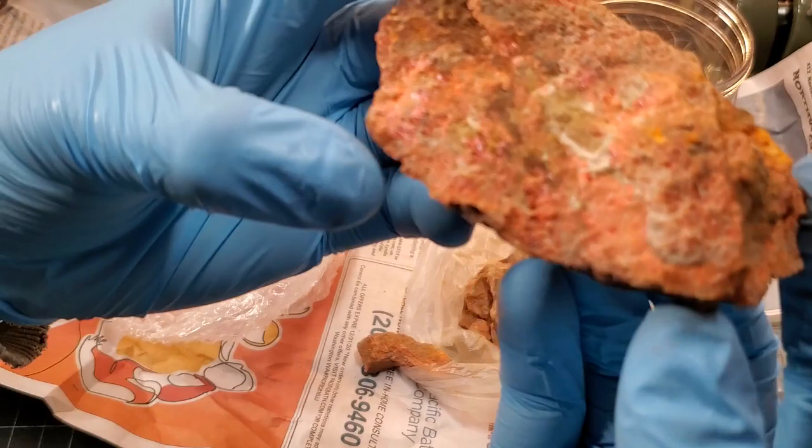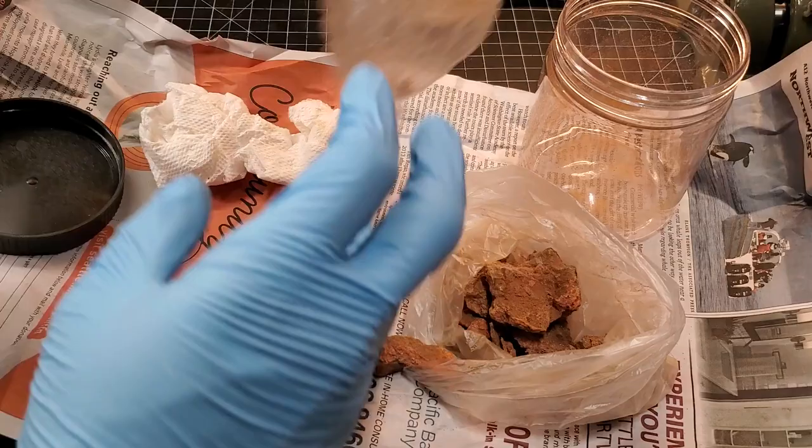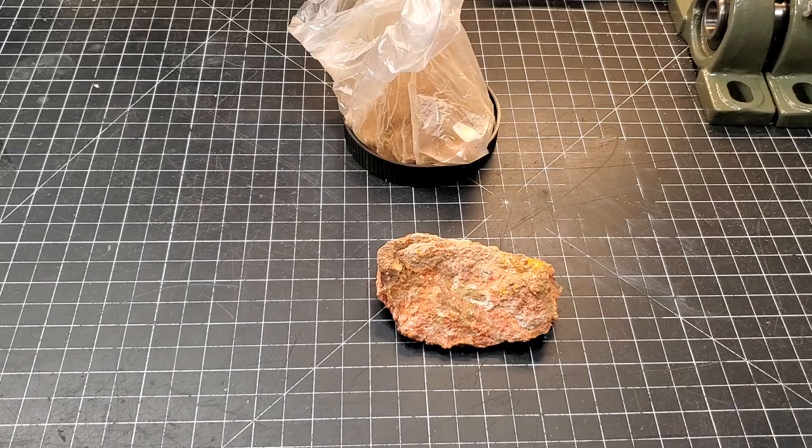My initial gut instinct seeing this right now is that that is cinnabar. But let's not go with just our gut impression — let's get a little more in depth. I think this is a good piece to examine, so let's move this out of the way and talk a little bit about what cinnabar is.